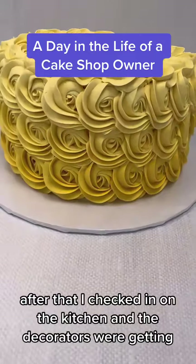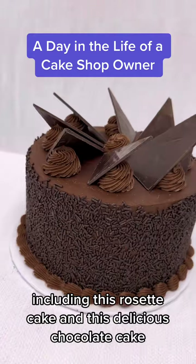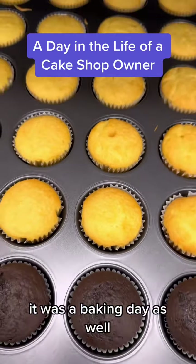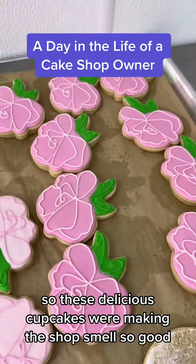After that I checked in on the kitchen and the decorators were getting all of their Wednesday and Thursday orders complete, including this rosette cake and this delicious chocolate cake. It was a baking day as well, so these delicious cupcakes were making the shop smell so good.